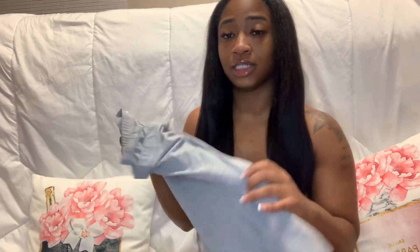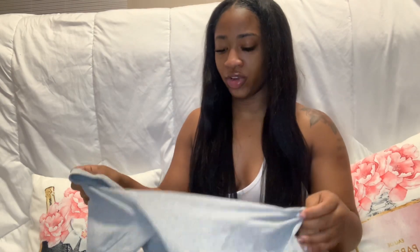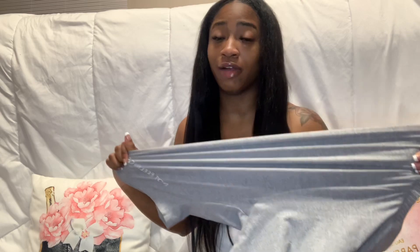Next are these gray shorts — it says 'catch flights not feelings,' period. I love these, they're very comfortable. If you like wearing shorts to sleep, these are super comfortable, or if you got a little chill day I advise you to wear these as well. They're just super comfortable and simple. They're very stretchy too — like tight but loose at the same time. It was like tight around my thighs but loose around other areas, but I definitely like these.